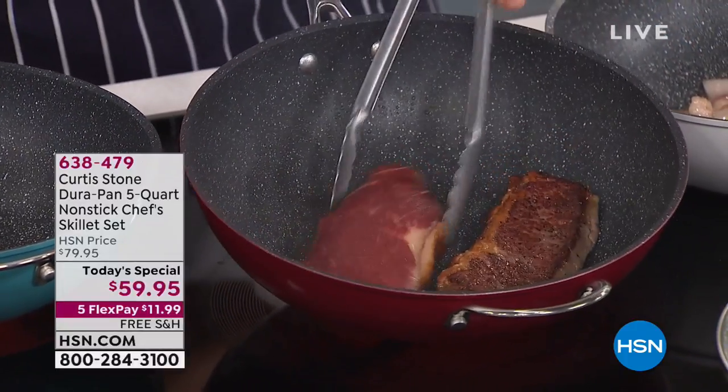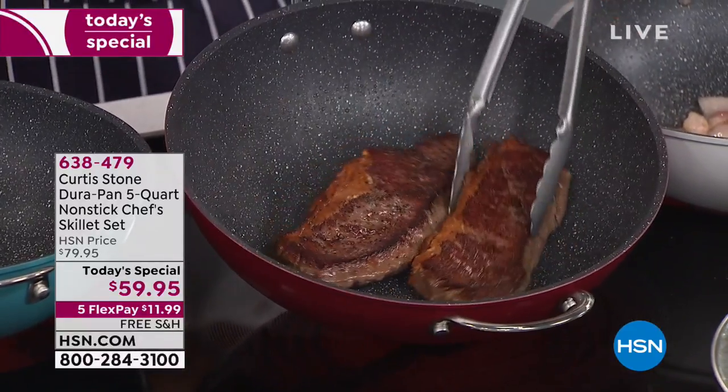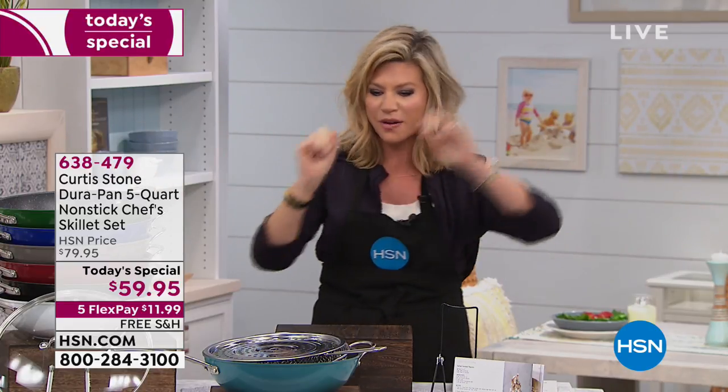Our number one best-selling customer pick brand here at HSN, sold exclusively here at HSN, and now all on five interest-free credit card payments, has a new world-launch product. Chef Curtis Stone, internationally known celebrity chef with James Beard Award-winning restaurants, is bringing us the one and only do-it-all pan — whether it's just two of you in a household or ten. It's the number one best-selling cookware line here at HSN.